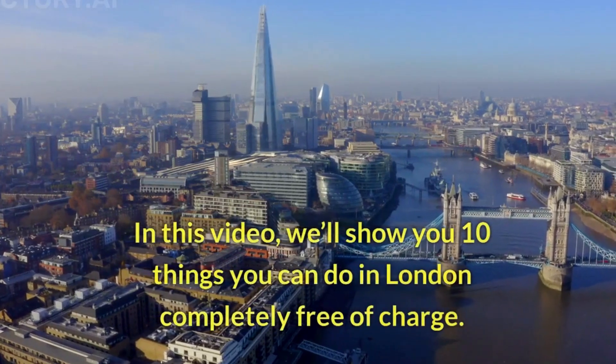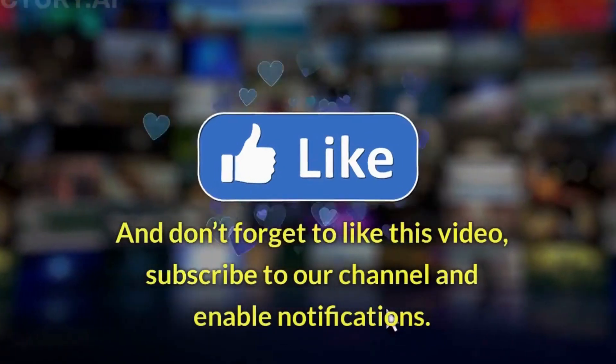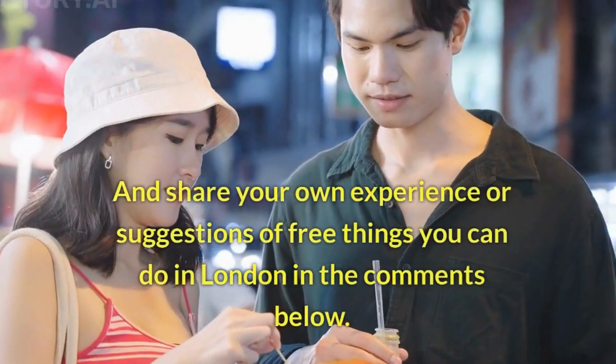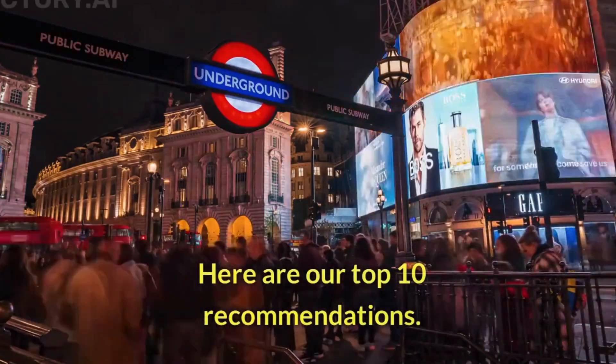In this video, we'll show you 10 things you can do in London completely free of charge. Don't forget to like this video, subscribe to our channel, enable notifications, and share your own experience or suggestions of free things you can do in London in the comments below. Here are our top 10 recommendations.